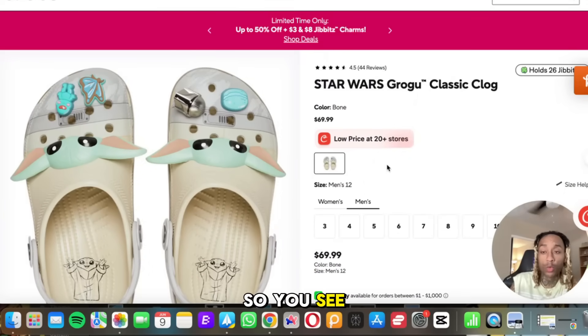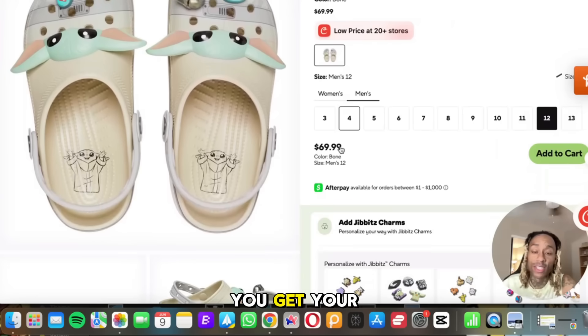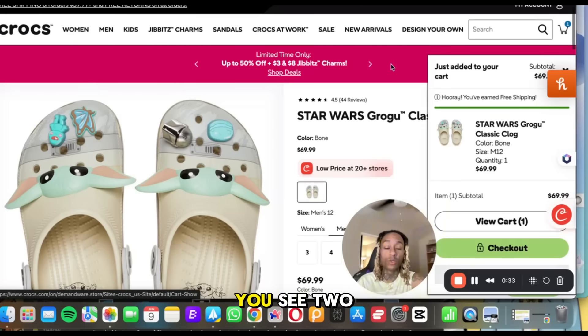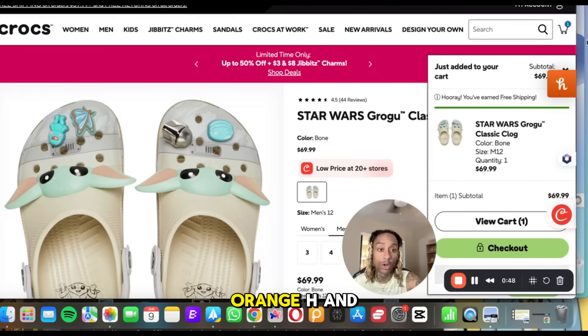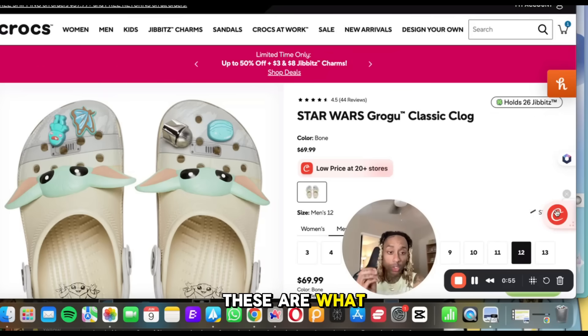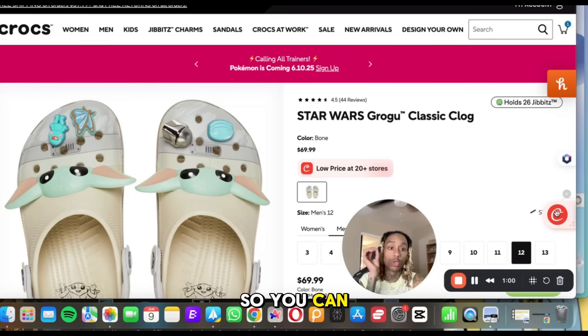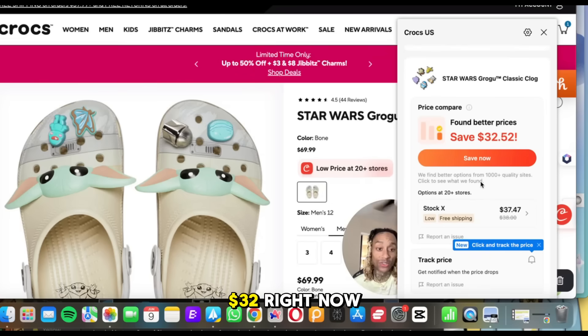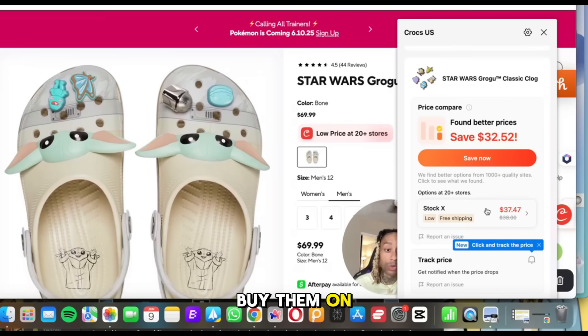We're on the Crocs website. You add what you want to the cart, and clear as day you see two pop-ups on the screen — one orange H and one for Cooper. These tabs are always active. When I press the Cooper one right now, it literally found better prices — I can save $32 right now by clicking this and buy the exact same pair on StockX for $37.47.